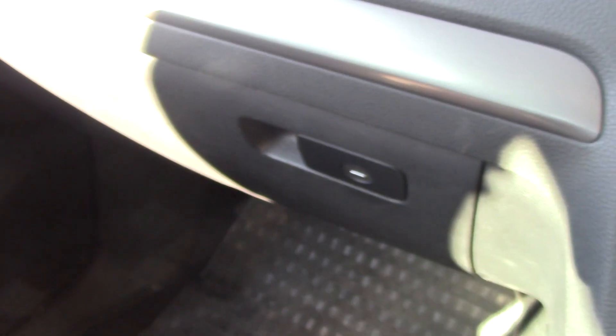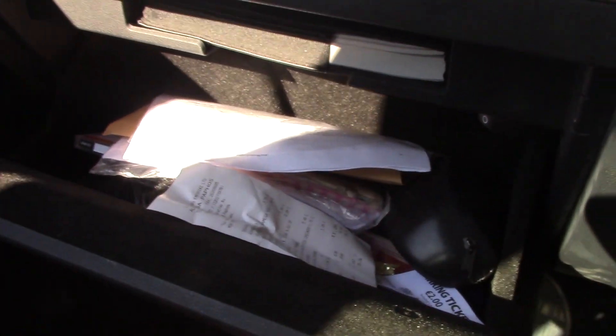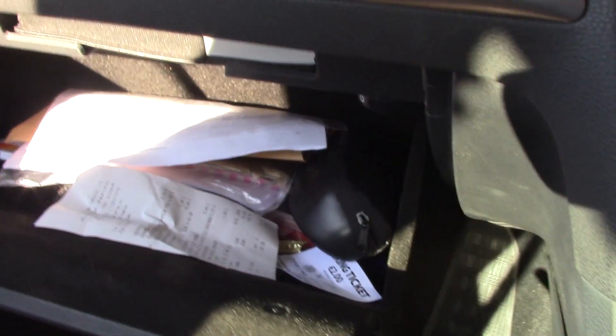Just so you know, the glovebox in this car is quite big — that's where the service manual is kept. That's how I knew it was a 1.2 and not a 1.4, because this car does feel quite nippy. Basically the passenger side is the same, just with fewer switches. There are also vanity mirrors.